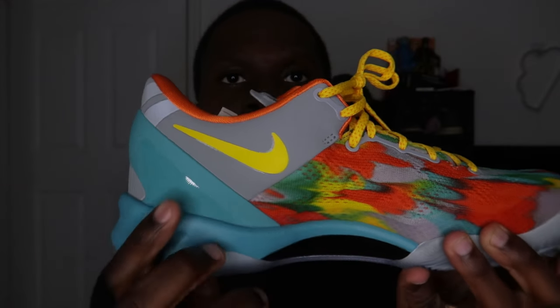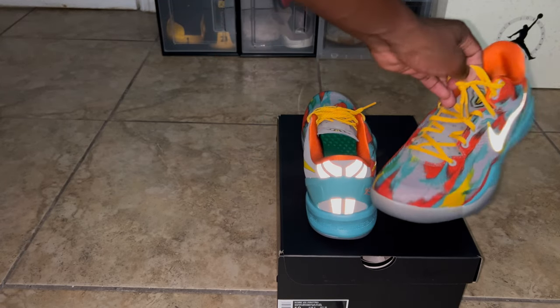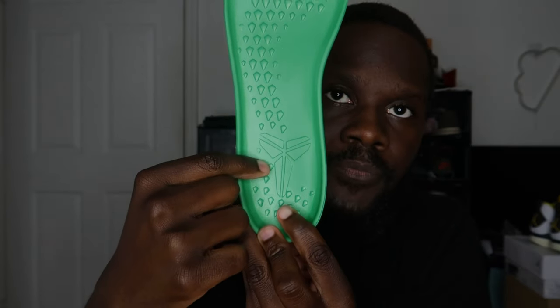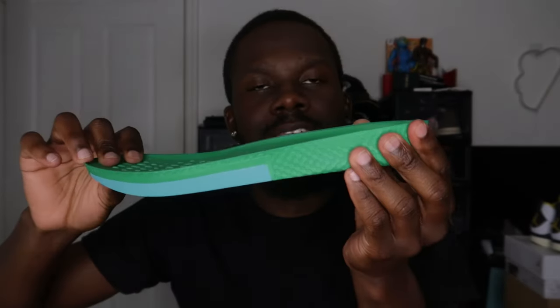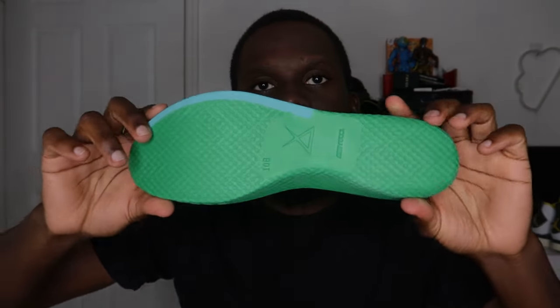Moving to the insole — you have an orange sock liner and the insole itself is green with the Mamba logo on it. Let me pull it out so you can see. The insole has the Mamba logo with a scale texture, similar to the box. It feels good and comfortable, a little bouncy. Under the insole you can see this is Nike React cushioning.